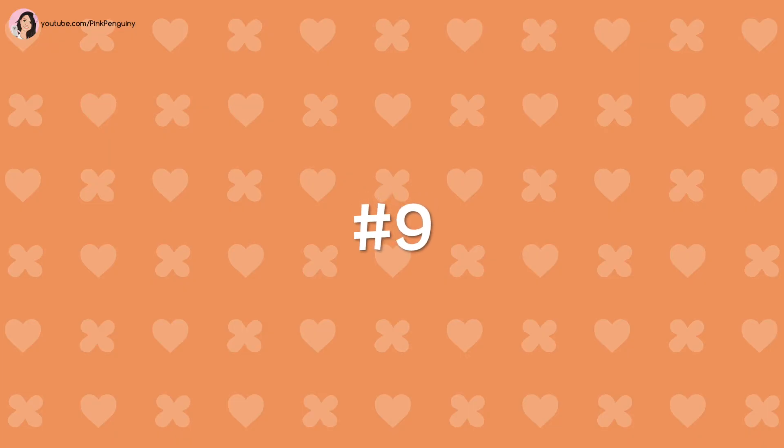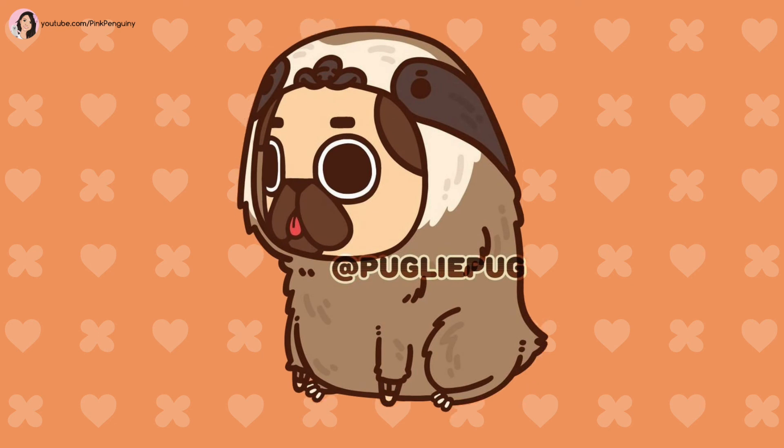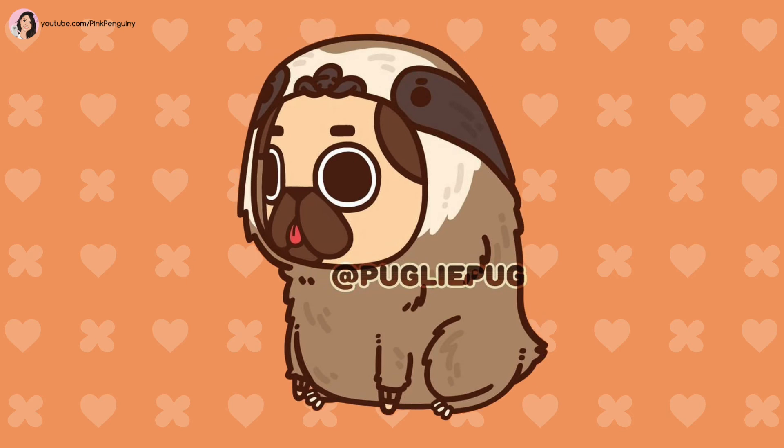Number 9: Sloth. This costume is a lazy light brown and cream sloth with a cute black nose. It also has dark colored ovals around its eyes.